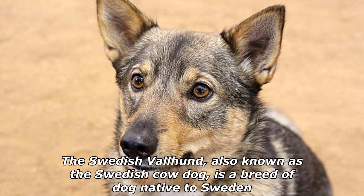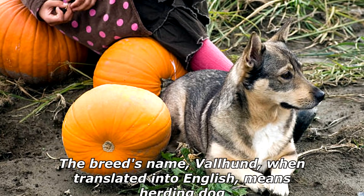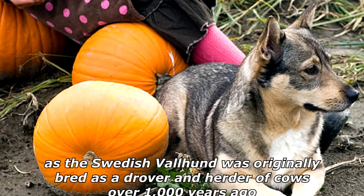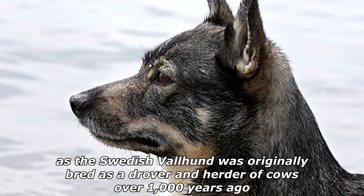The Swedish Valhund, also known as the Swedish Cow Dog, is a breed of dog native to Sweden. The breed's name, Valhund, when translated into English means herding dog, as the Swedish Valhund was originally bred as a drover and herder of cows over 1,000 years ago.